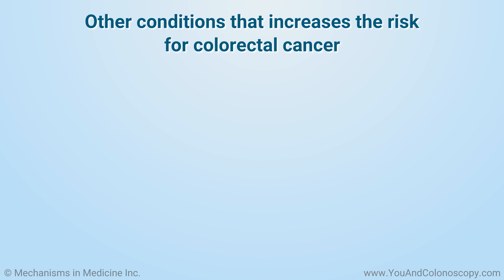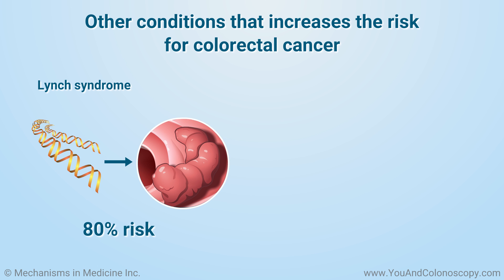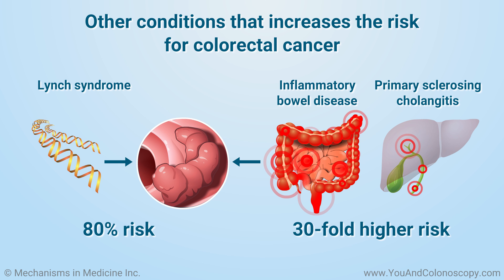Certain conditions can lead you to have a higher risk of colorectal cancer. These can include Lynch syndrome, which is an inherited genetic condition that leads to an 80% risk of colon cancer over your lifetime. Inflammatory bowel disease (IBD) involving the colon and primary sclerosing cholangitis (PSC) are other diseases that can increase your risk of colon cancer. If you have both IBD and PSC, you have about a 30-fold higher risk of developing colon cancer.